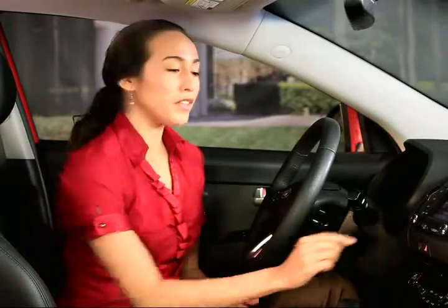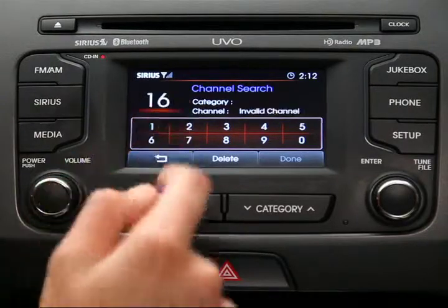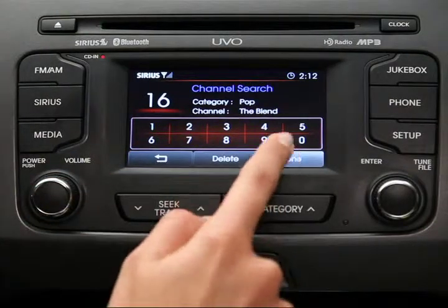Third, to search for a specific channel, press the Search button on the touch screen. Type the channel number, and then press the Done button.